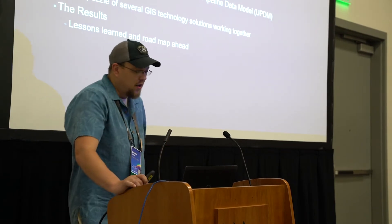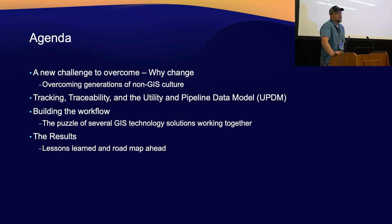Today we're going to start by talking about what was the challenge to overcome, why change what we're doing. I'm going to talk about how we changed our documentation when we put new installation into the ground. We're going to learn a little bit about tracking, traceability, and the utility pipeline data model. Then we're going to get into what it took to put all the GIS pieces together to build the workflow. And lastly, I'll go over some results from our first projects, talk about lessons learned, and things we're hoping to improve upon going forward.